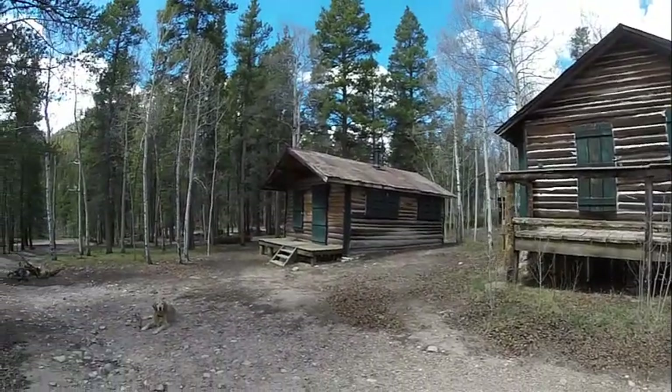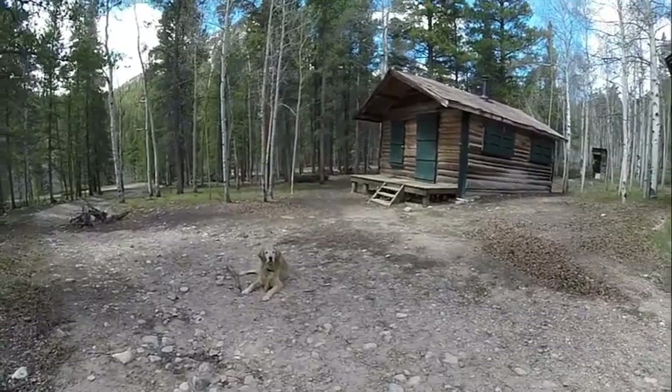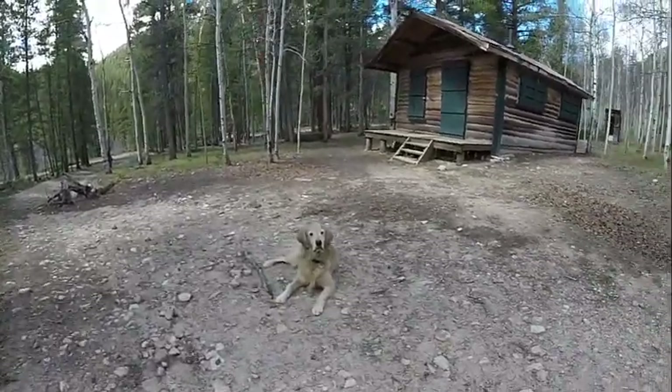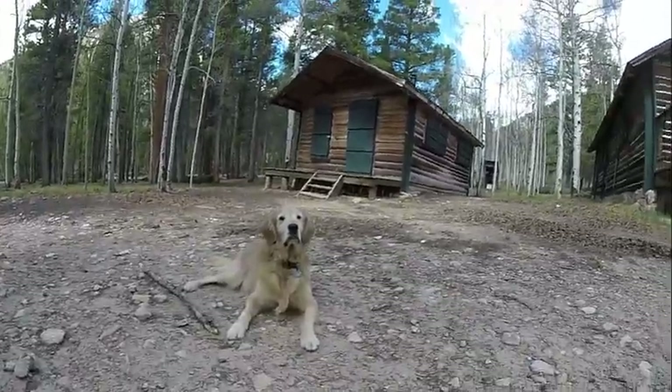Oh goodness, look who I found here. I guess he's decided he's found a place he wants to stay. Sully, sorry, we're going to have to leave — we've got more places to explore. But thank you for joining us today in Winfield, Colorado.